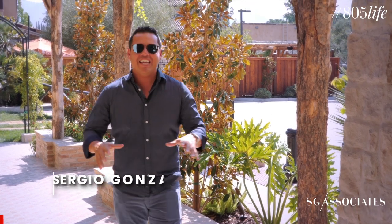Hey, it's Sergio with the 805 Life, and today we have something really special for you. We are here at the Spa Relay right here in beautiful Westlake Village — one of the hottest, newest spas in the 805. Let's go take a look inside with Alex, spa director. Can't wait to see you inside!